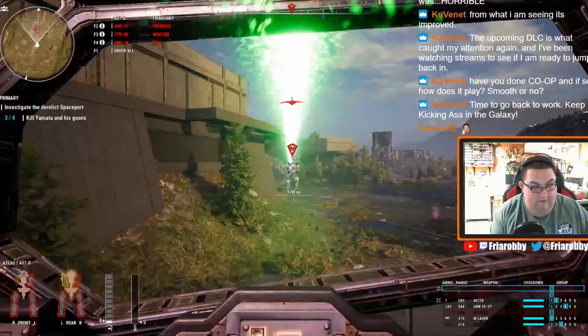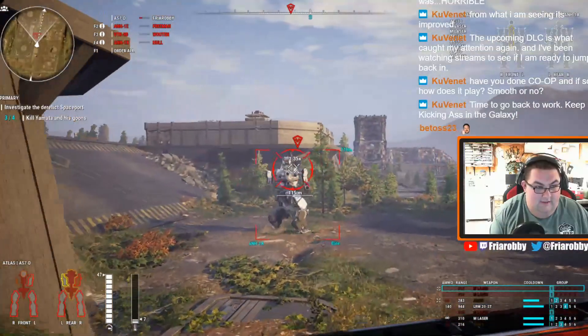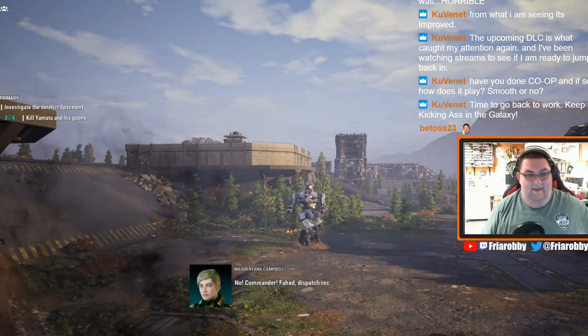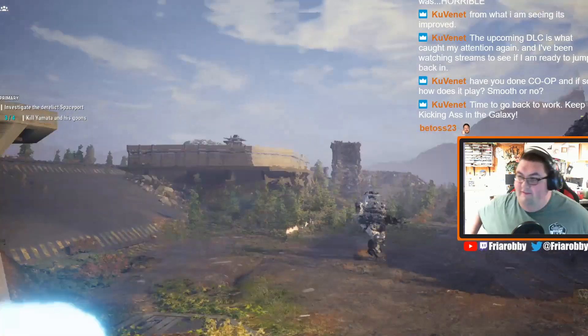Alright, here we go. There was my one shot. We just had the Annihilator left — that was it. And that's how it ended.